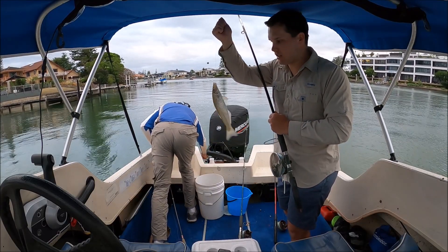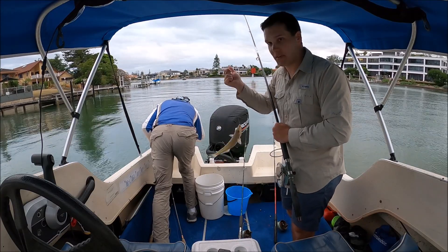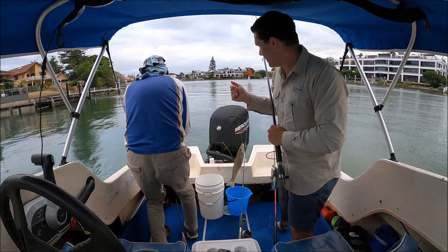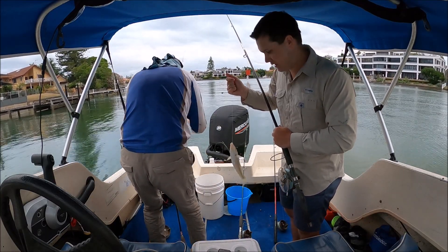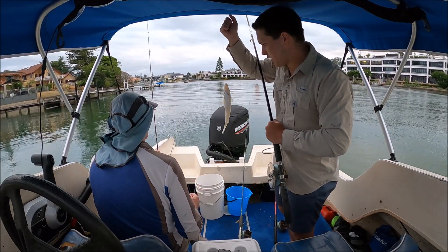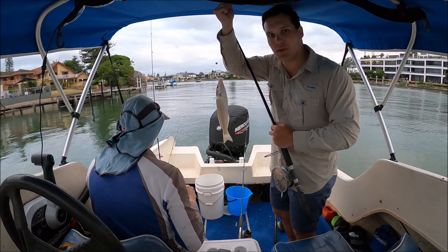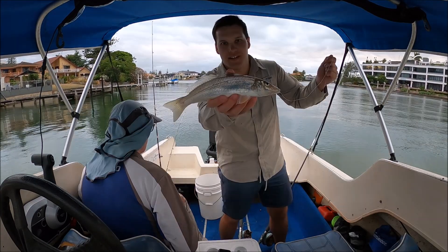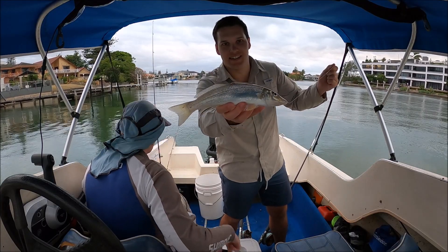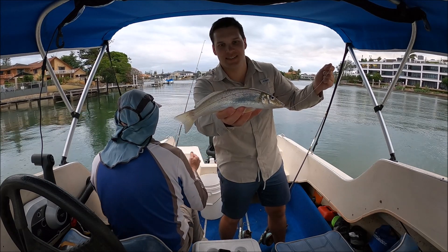That is a nice way to start guys, very nice way to start, apart from the tangle I just caused - dad! I'm sure he won't be upset when he has one of these in his hands though. We're just going to finish tying our lines, get sorted, and I'll have a chat to you guys. Nice fish to start! After catching this first fish, little did we know there was some hot whiting action to come later on in the night.